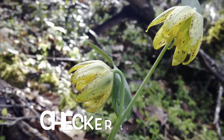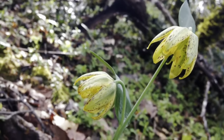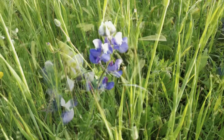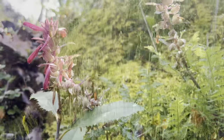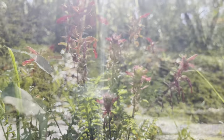These are mission bells, and they're also called checkered lilies. These are lupin. These are called Indian warrior, or warrior's plume.